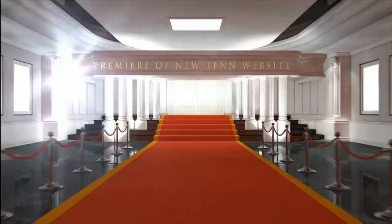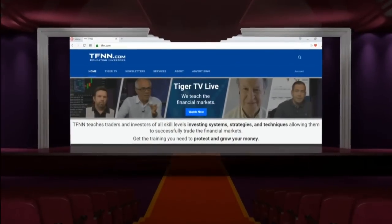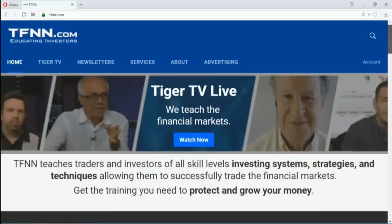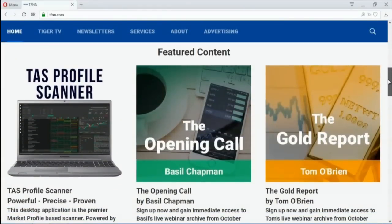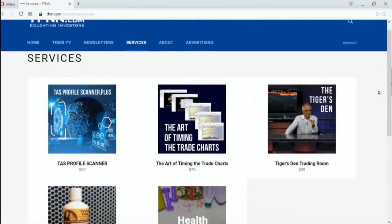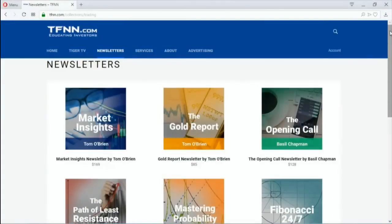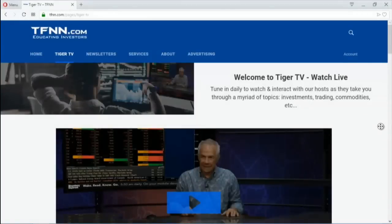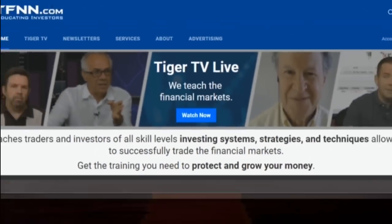TFNN has launched our brand-new website. You can still visit us at the same TFNN.com URL, but you'll see a new and improved homepage with much simpler navigation, whether you're watching Tiger TV live in high definition or just accessing your newsletter subscriptions. We even have new pricing in six-month and yearly options. Check out the new TFNN.com now and experience all the upgrades.